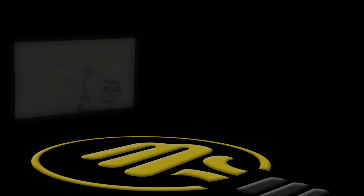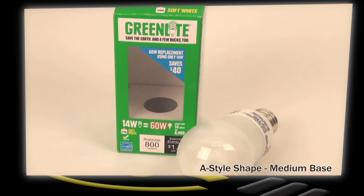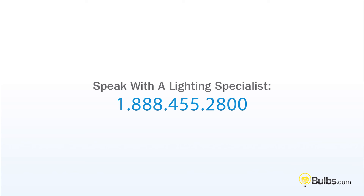It's a perfect replacement for almost any application where a traditional incandescent lamp is currently used. Still have questions? Call 888-455-2800 to speak with a lighting specialist.